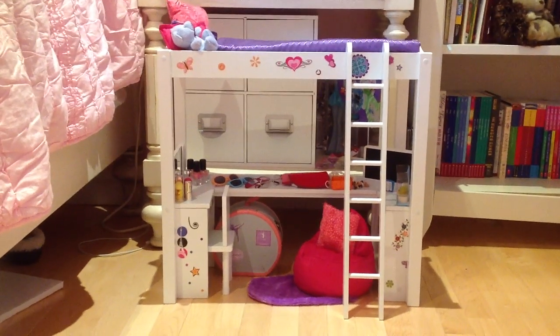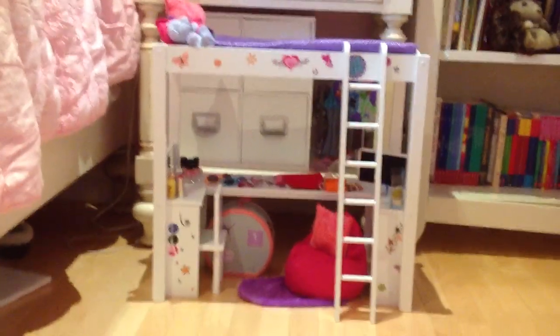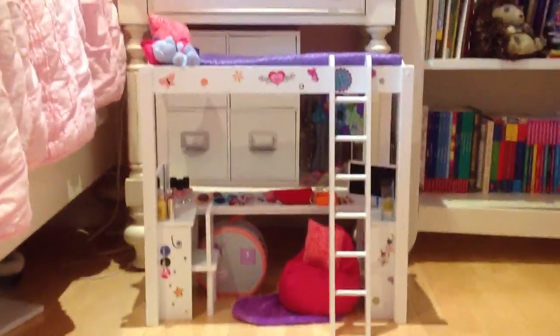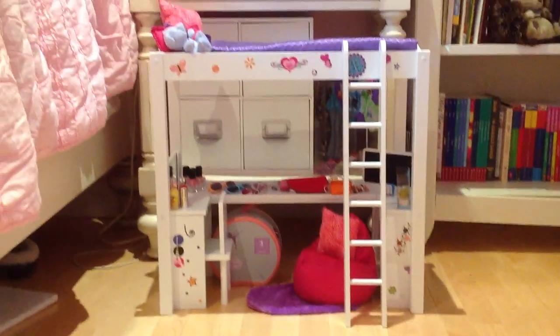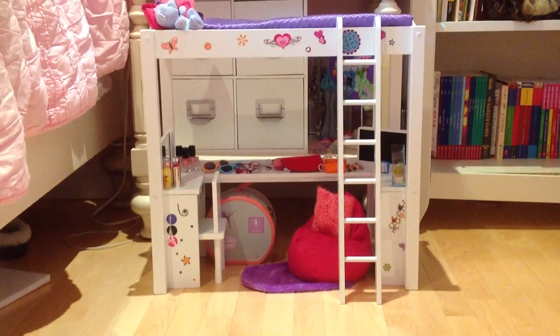Hey everyone! Today I'm going to be doing a tour of my Journey Girls loft bed set and I'm really excited about it. I recently finished building it and setting it all up and putting everything into it yesterday, so I'm really excited and I decided to film this video. Let's just get started.